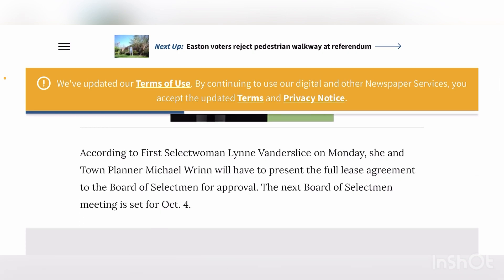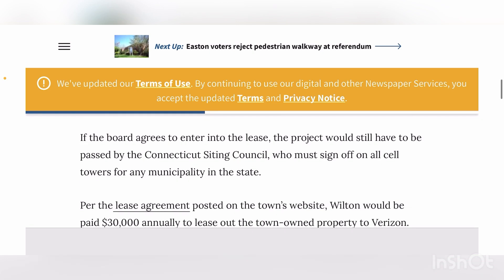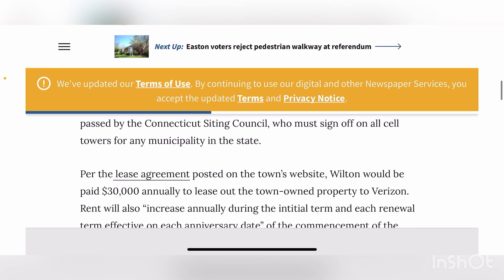According to First Selectwoman Lynn Vanderslice, she and the tower planner Michael Ritten will have to present the full lease agreement to the board of selectmen for approval. There are steps to get this approval — the tower planner has to work with somebody from the town, then they have to agree to it, then they have to present to the board for approval. The next board of selectmen meeting is set for October 4th, so they are on somebody else's time. There's always a middleman to get this approval.